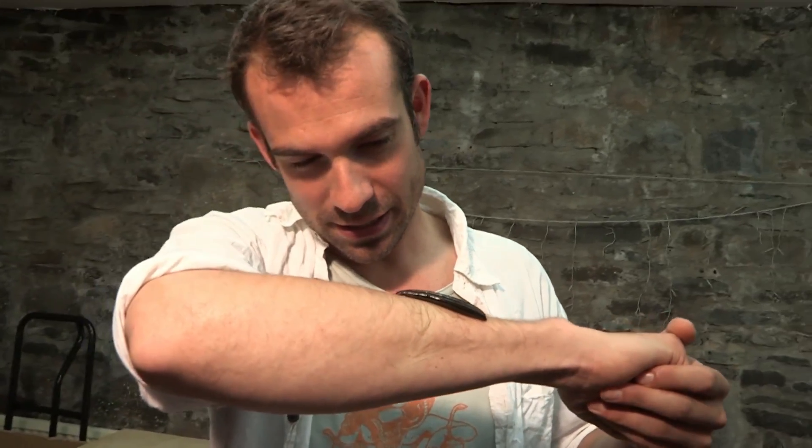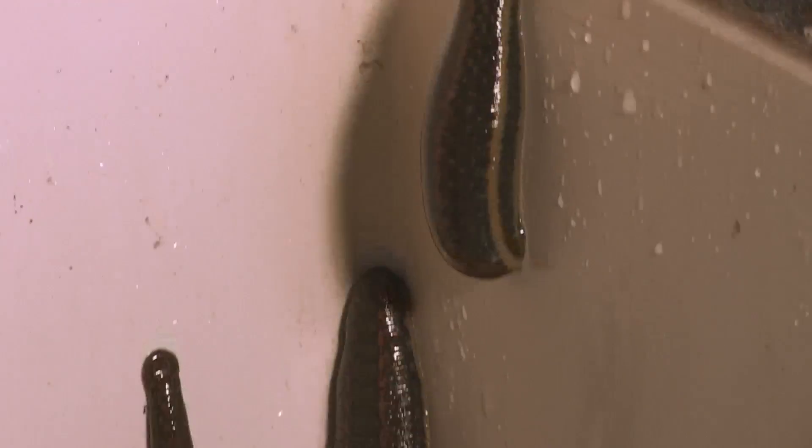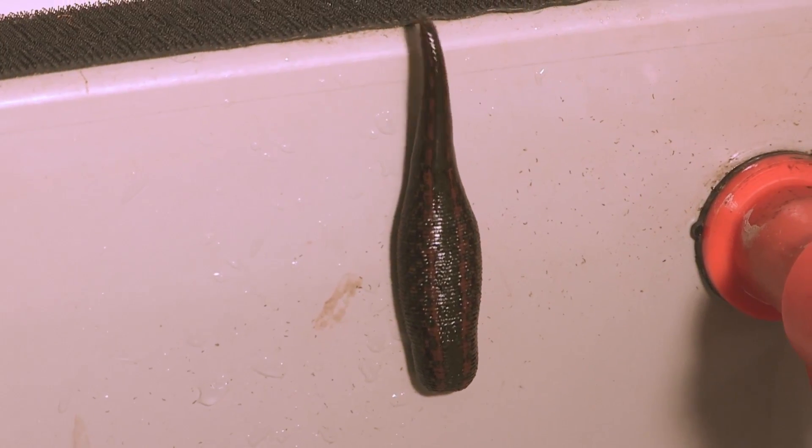Whilst it's on my arm, it's going to eat five times its own body weight in my blood. That's the equivalent of me eating a small cow — hooves and horns and everything. It's not just greedy, it's disgusting. But these wrigglers can actually save human lives, all by sucking our blood.